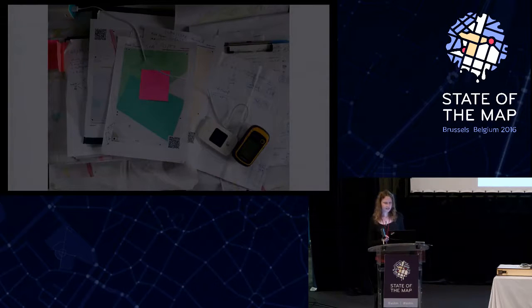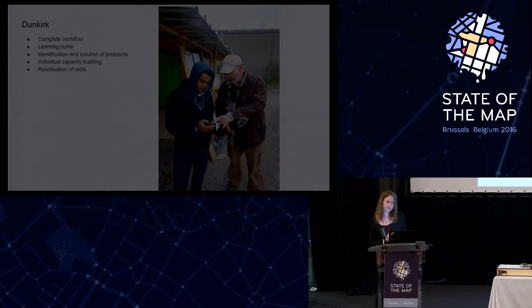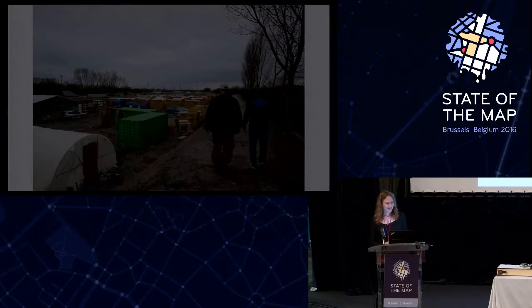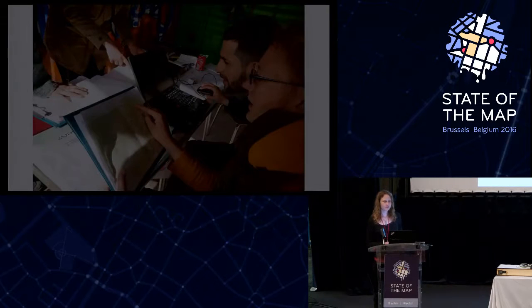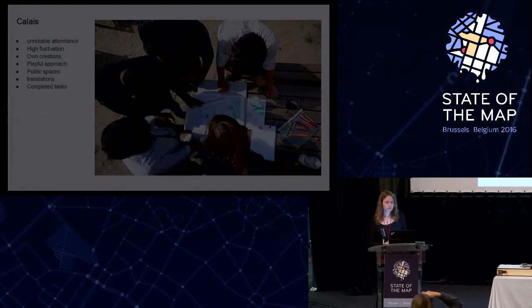The challenges in both camps were the same: presence of police, police raids, spontaneous fights breaking out, and the presence of mafia and gangs. Those are tear gas canisters — police use them and seem to like them especially in Calais. For individual mappers, the challenge is that you need to be very resilient, self-aware of what's going on around you, flexible, and you need to look after your physical and mental health.